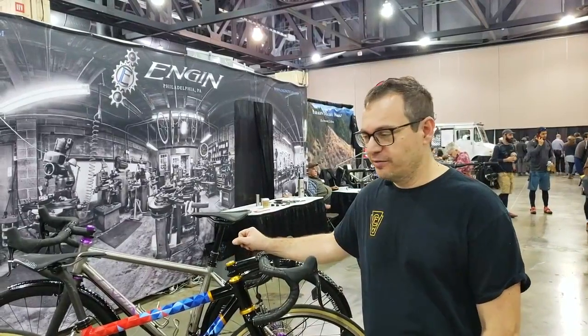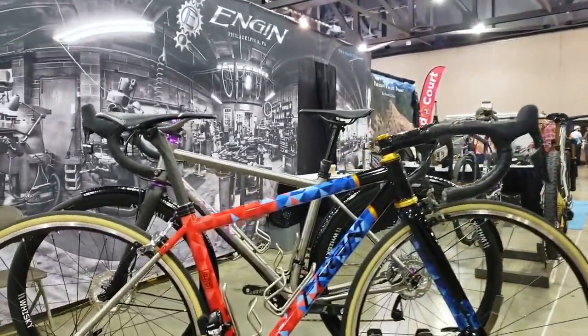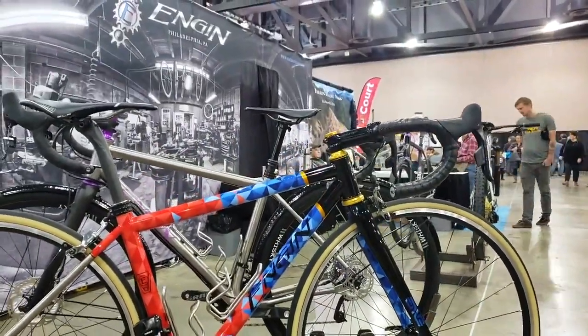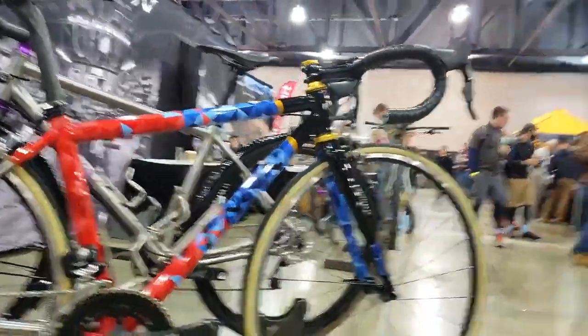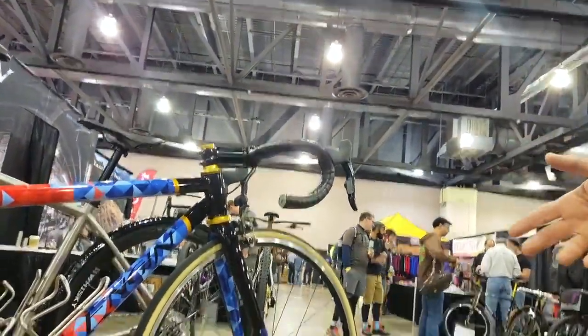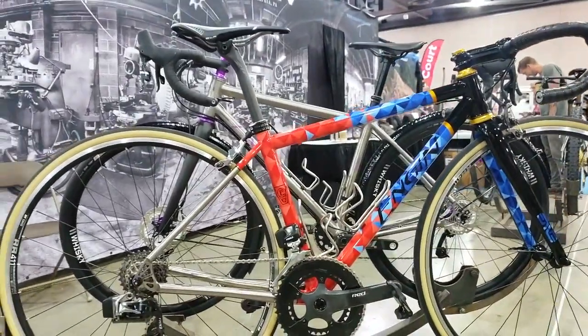How are you doing? My name is Jergo Dalyan. I'm the builder for Engine Cycles right here in Philadelphia. And we're going to tell a little bit about this relatively classic road racing bike, which is painted in a way that was to mimic his cycling uniform.